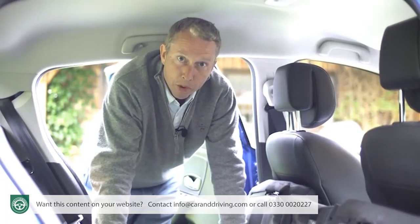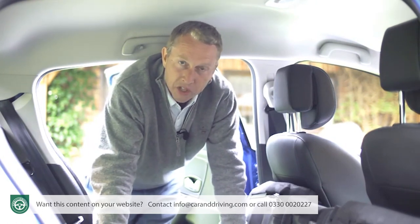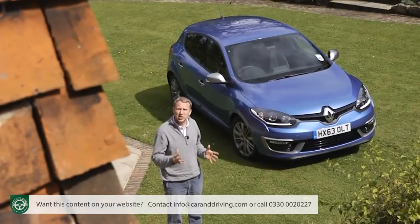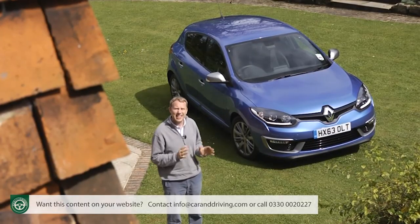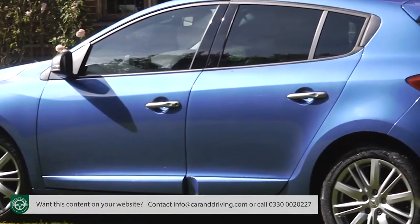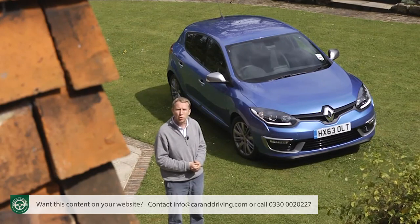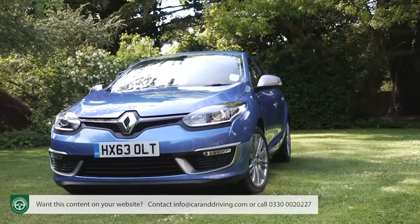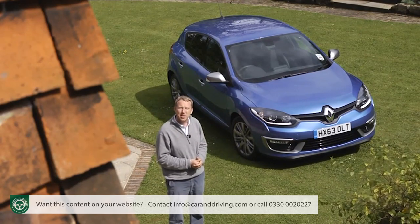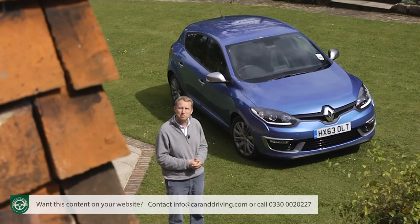The sports tourer estate version offers 524 litres beneath the rear parcel shelf and the option of folding the rear seats down to free up 1,600 litres. List pricing suggests you can expect to pay somewhere in the £17,000 to £22,000 bracket for mainstream versions of this Megane. The five-door hatch is the main focus, but a sport tourer estate carries a £1,000 premium, a coupe body style adds between £500 and £1,700 depending on variant, and the coupe cabriolet requires just over £5,000 more.